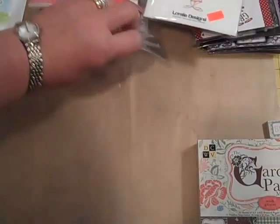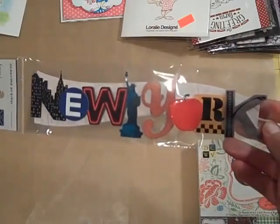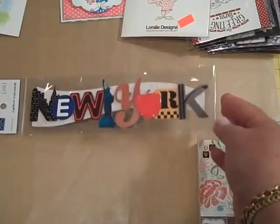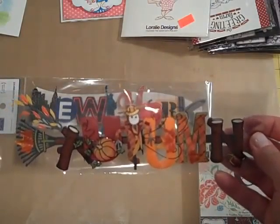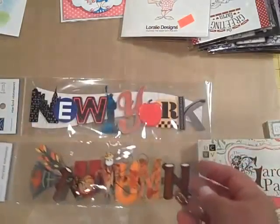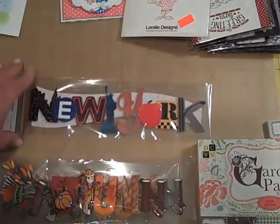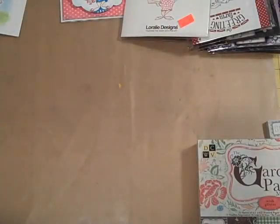They also had these really cute titles on sale — marked down to $2.50. They are by Karen Foster; it's called Stacked Statement. This one obviously says New York, so I picked that up. And I also picked up one that says Autumn — it's really cute, it's got a rake, some leaves, and a cute little scarecrow. But they have them for everything: spring, summer, swimming, all sorts of cute stuff. They were on sale for $2.50 at AC Moore.